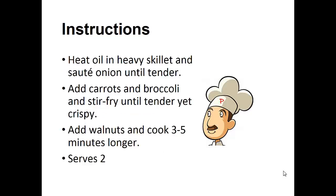Instructions: Heat oil in a heavy skillet and sauté onion until tender. Add carrots and broccoli and stir fry until tender yet crispy. Add walnuts and cook three to five minutes longer.